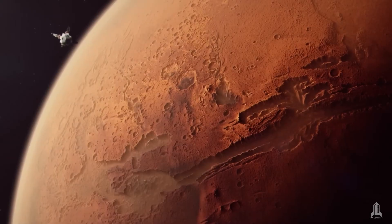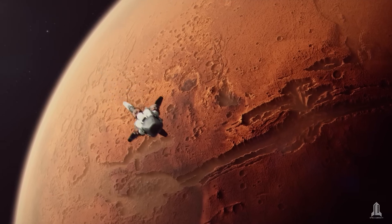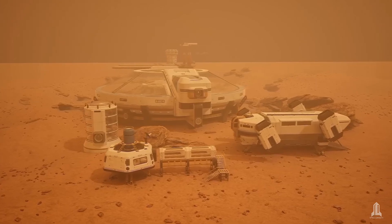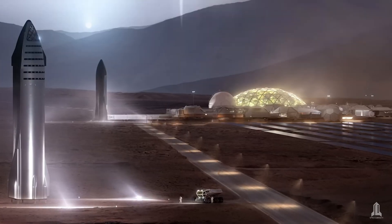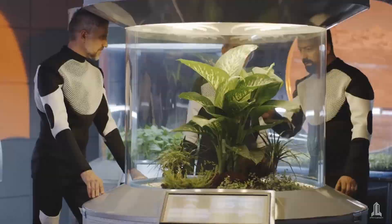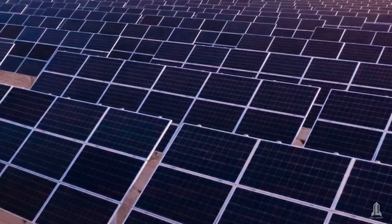For example, a mission to Mars with a nuclear thermal engine could not only land on the planet, but also carry everything needed to establish a permanent base — from habitat modules to life support systems, scientific laboratories, and resources for producing oxygen and food.